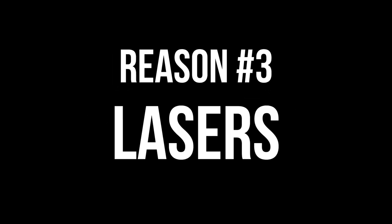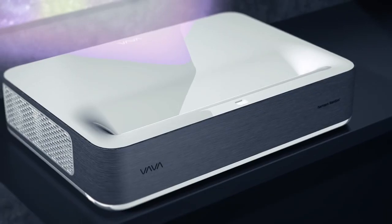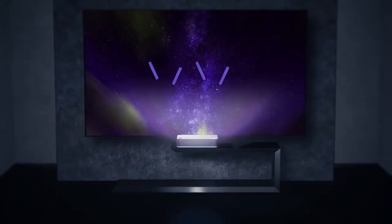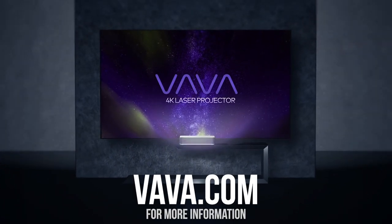And finally, number three: lasers. It's lasers again. It's got lasers. VAVA's 4K Ultra Short Throw Laser TV — it's like your TV, but in a smaller package and with lasers.